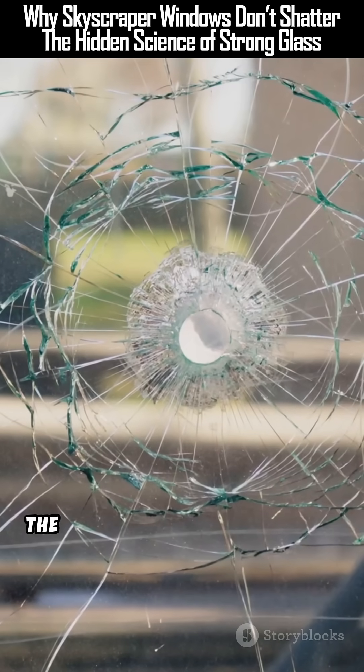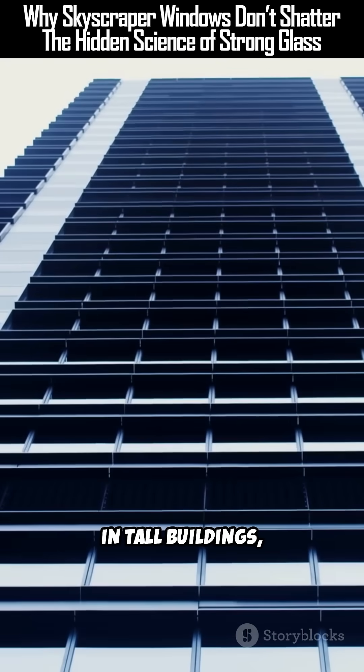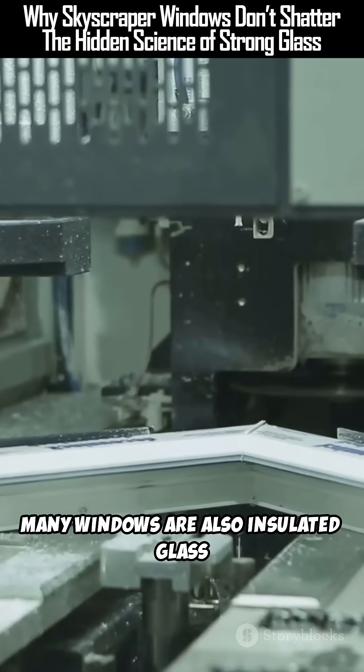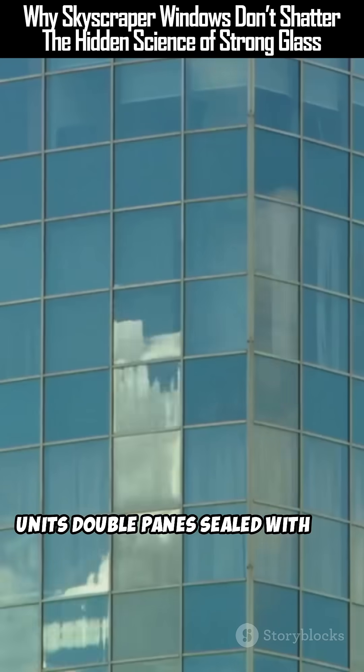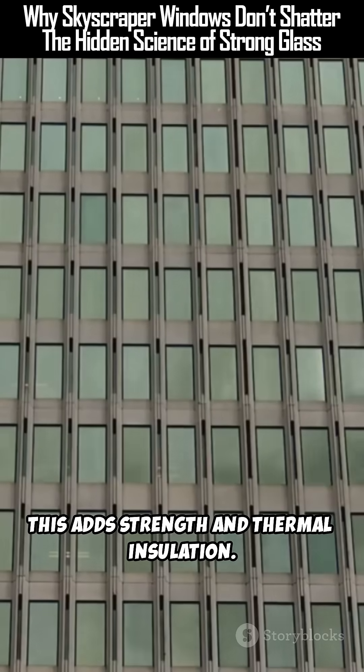Some windows use laminated glass: two sheets of glass sandwiching a plastic layer. When cracked, the pieces stick to the layer — no falling glass. In tall buildings, many windows are also insulated glass units: double panes sealed with air or gas in between, adding both strength and thermal insulation.